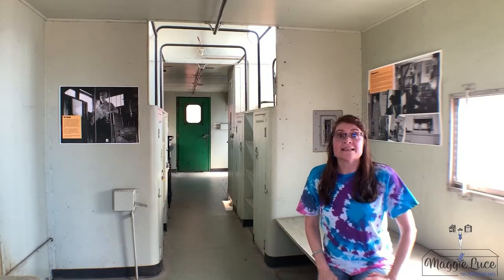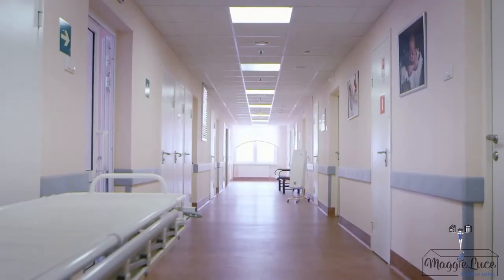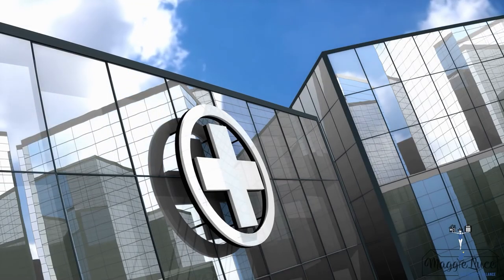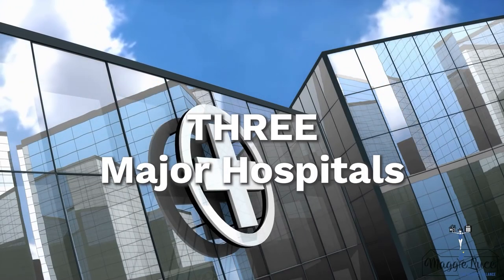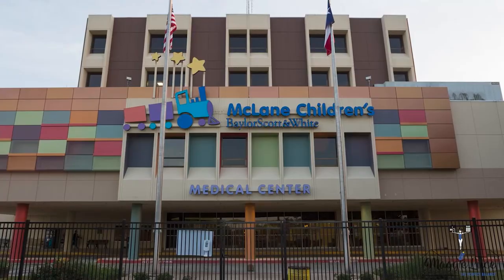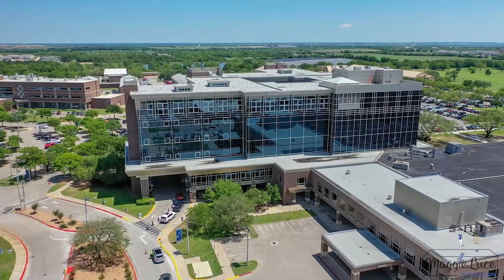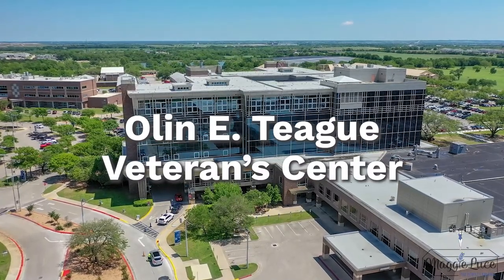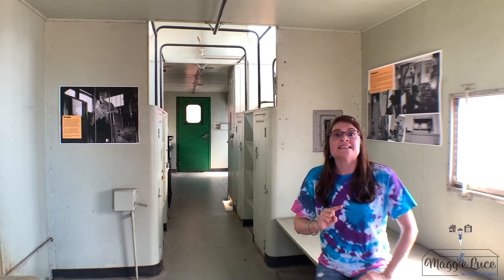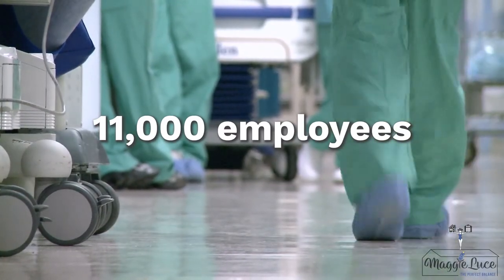Job opportunities: Temple has continued to experience economic prosperity on account of being a healthcare industry hub. As a regional medical center with three major hospitals — number one, Baylor Scott and White Center; two, Baylor Scott and White McLean Children's Center; three, Olin E. Teague Veterans Medical Center — Baylor Scott and White is the largest employer in town with approximately 11,000 employees.